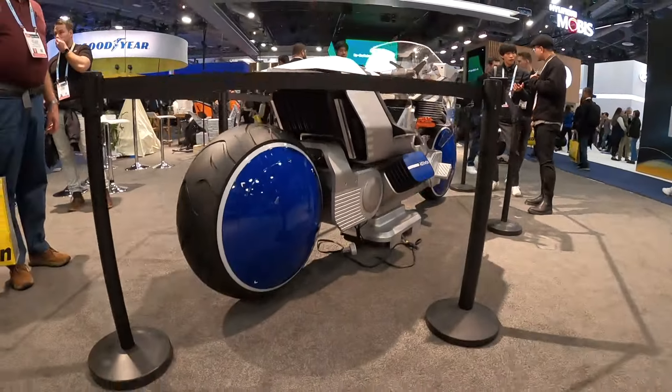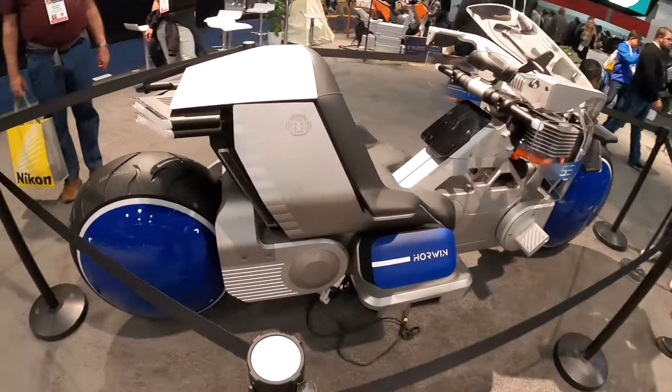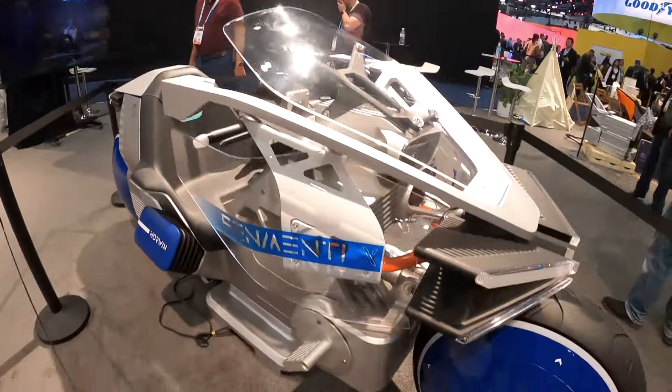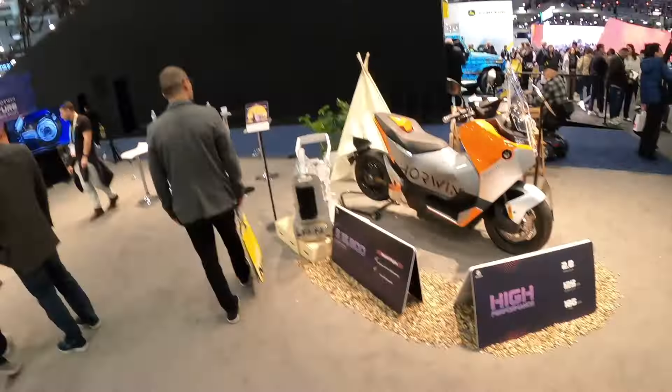Very Tron light cycle inspired, if you ask me. Now, even though they've got these really fancy looking concepts here, they've got production motorcycles that they are bringing to the United States as well. The Zenminti Xero is the first one and this is it.